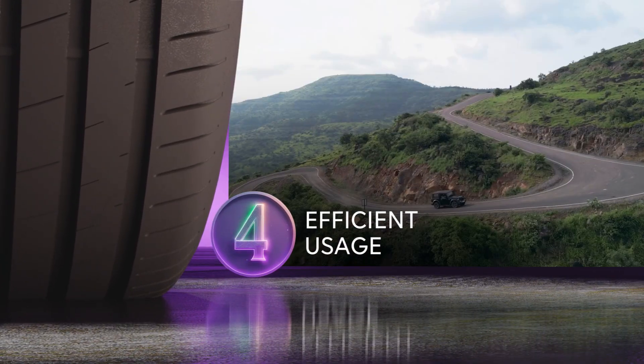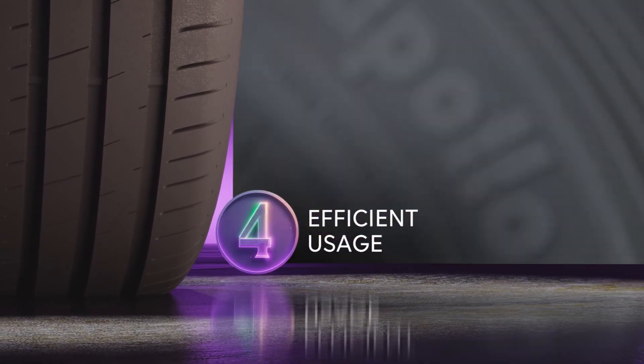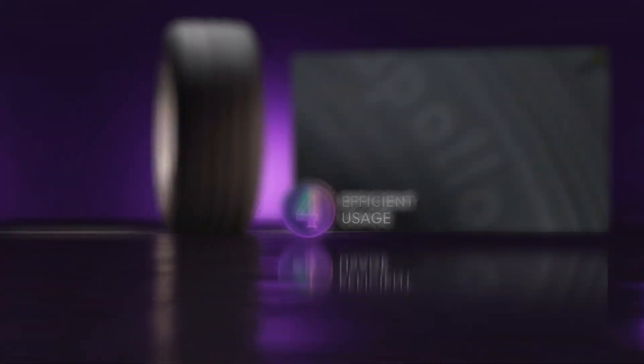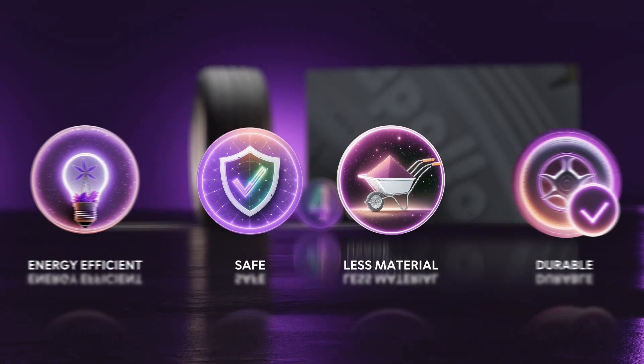As a tire reaches maturity at stage four, various factors lead to further carbon emissions. That's another reason why, right at the development phase, we ensure that the tires are energy efficient, safe, consume less material and are durable for the use phase.